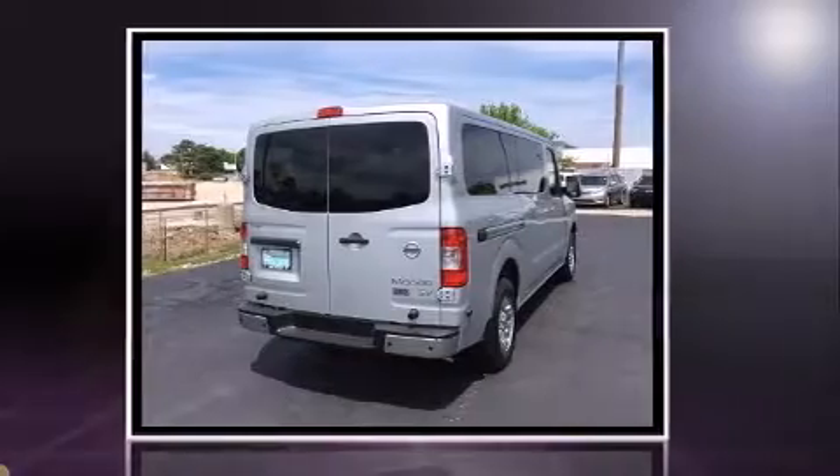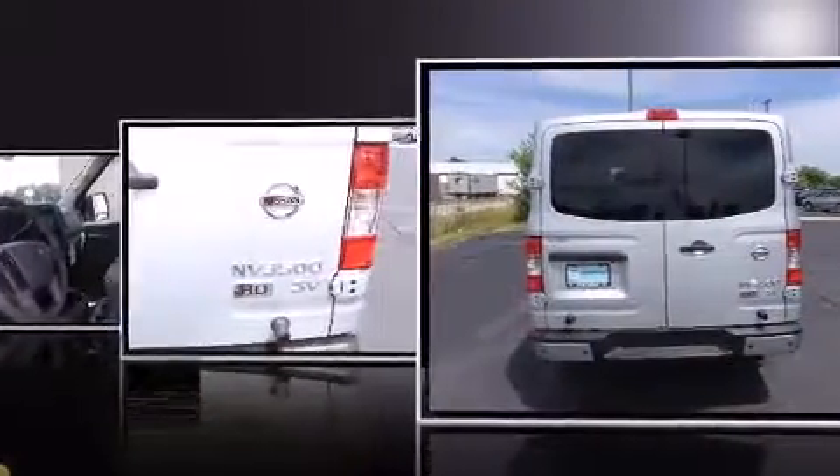All of the following features are included: a tachometer, speed-sensitive wipers, remote keyless entry, and air conditioning.